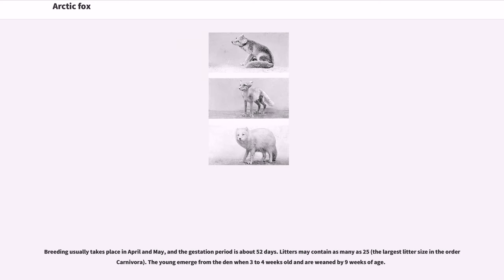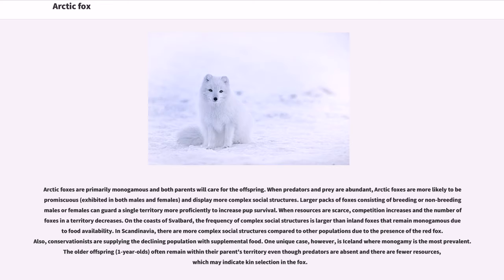Breeding usually takes place in April and May, and the gestation period is about 52 days. Litters may contain as many as 25 pups, the largest litter size in the order Carnivora. The young emerge from the den when three to four weeks old and are weaned by nine weeks of age. Arctic foxes are primarily monogamous and both parents will care for the offspring. When predators and prey are abundant, Arctic foxes are more likely to be promiscuous, exhibited in both males and females, and display more complex social structures. Larger packs of foxes consisting of breeding or non-breeding males or females can guard a single territory more proficiently to increase pup survival.